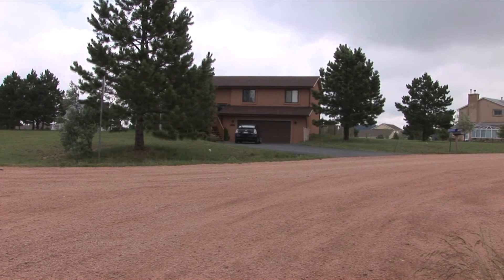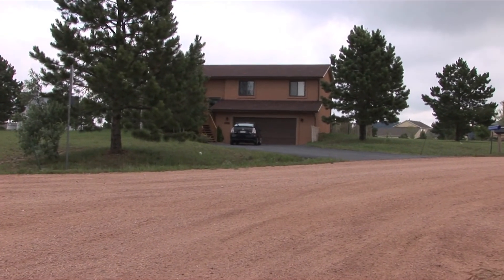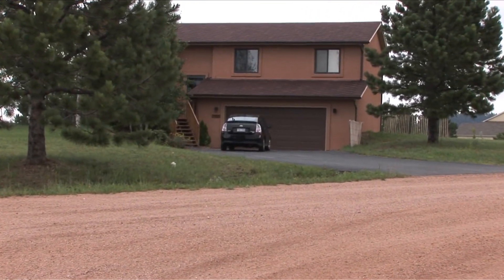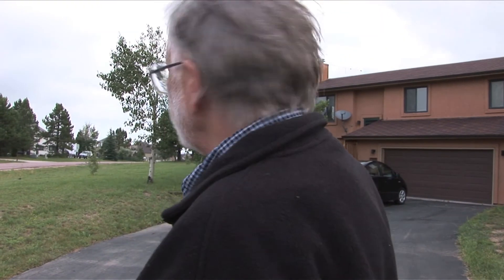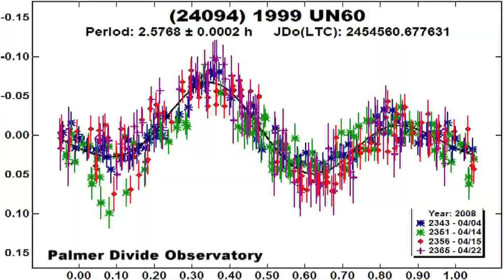My name is Brian Warner and welcome to the Palmer Divide Observatory. It's named for that reason because we're on the Palmer Divide just north of Colorado Springs, Colorado and a little bit south of Denver. I started this observatory back in 1999 when we moved here and have been doing asteroid light curves at this facility for about 10 years now.